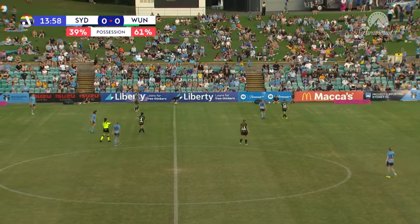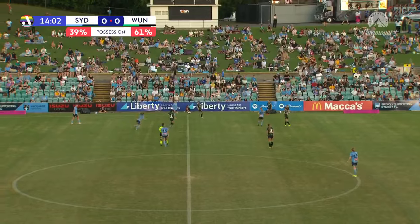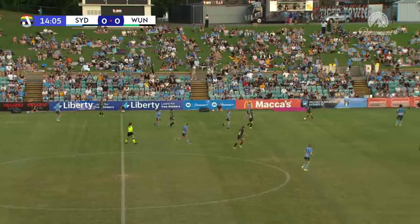And there is the early possession stat — Wesley United absolutely dominating it, 61% to Sydney SC's 39. Kath, is that a trend that you think we'll see for the rest of the game?